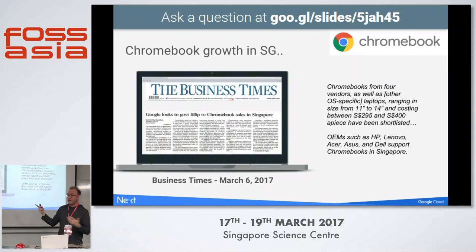As for Singapore, last week Chromebooks were featured on the cover of the Business Times, just came out March 6th. Chromebooks have been shortlisted from several vendors here for some Singapore government projects, which is pretty cool.